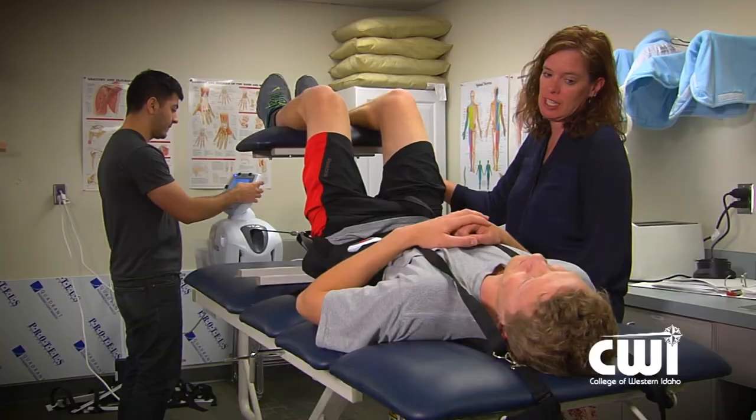Our program is the physical therapist assistant program. We teach our students how to take care of patients, how to help them through their healing process for patients who've had injuries or surgeries, and work them through their rehabilitation.